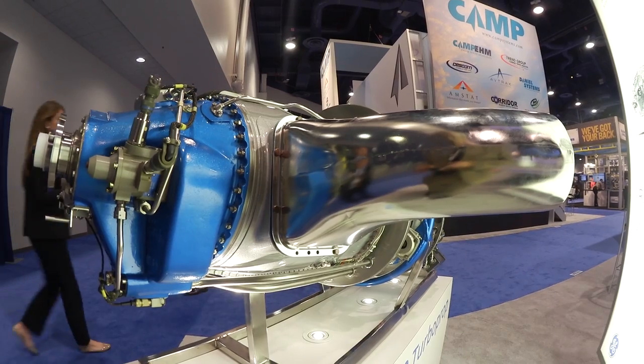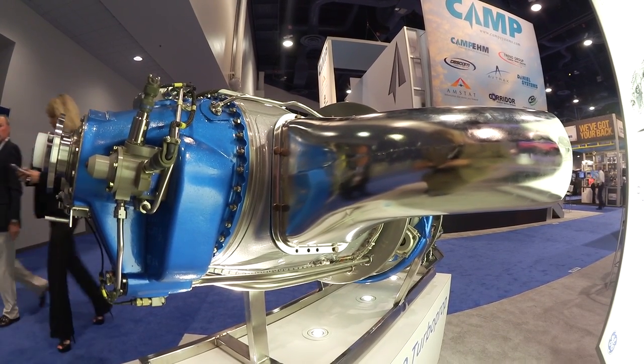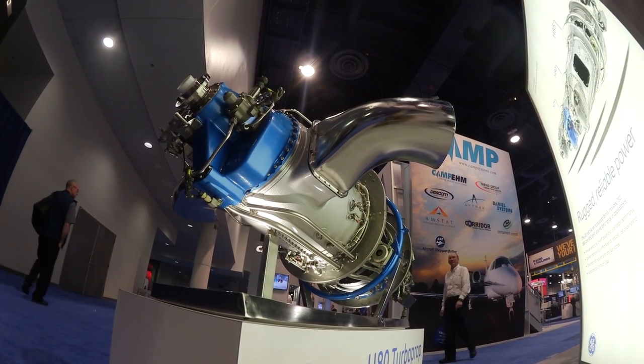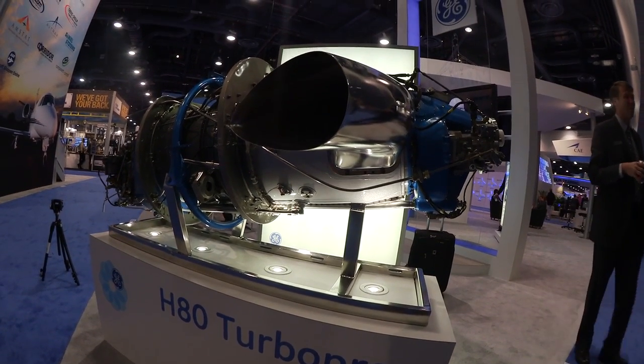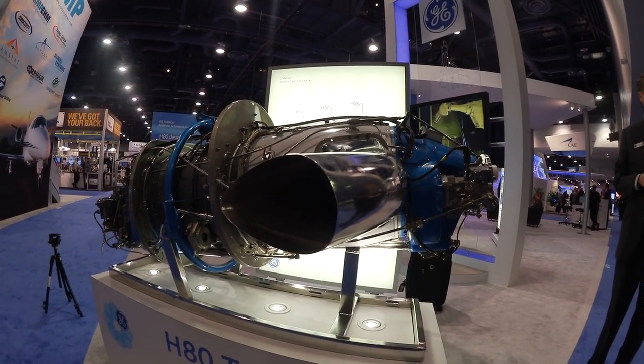The base engine is a hydromechanical engine. We also have a push-button auto-start capability, which monitors the engine, limits the temperature and speed, and brings the engine up to idle for the pilot to take over. A recent announcement by GE Aviation is that we are developing an electronic engine control for this engine, which will remove the hydromechanical unit and replace it with a fuel metering unit. We'll add an electronic prop governor and a separate EEC box. The EEC will control not only the engine but also the propeller governor, removing the throttle and propeller lever out of the cockpit, essentially giving single lever power control of the engine.